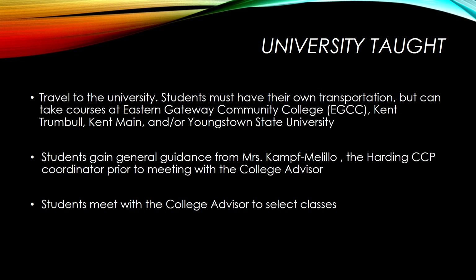Students will gain general guidance from Mrs. Camph Melillo, the Harding CCP coordinator, prior to meeting with the college advisor. However, the student will handle most of their scheduling at the university level with the college advisor.